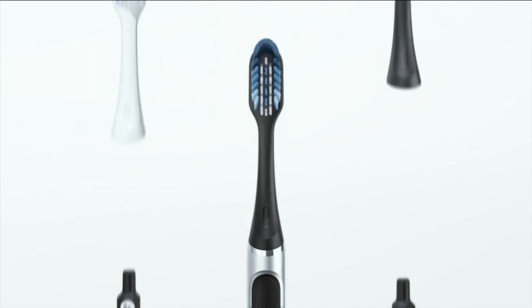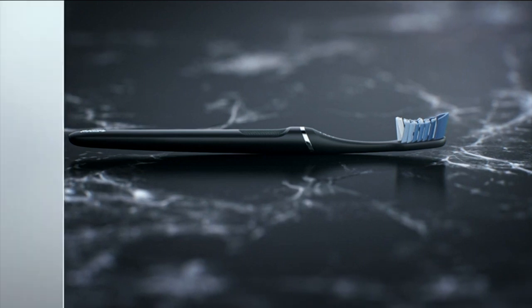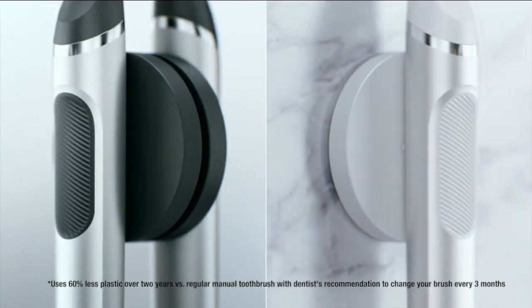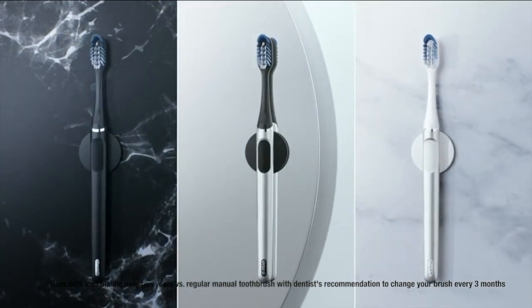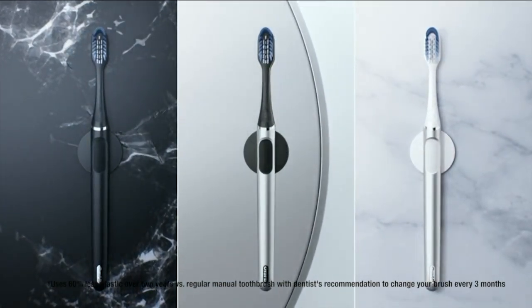So what can you do to level up your daily brushing? What I recommend is the Oral B Click Manual Toothbrush. This is a next-gen cleaning experience — exceptional plaque removal, a replaceable brush head, beautifully designed reusable handle. All you have to do is replace that brush head, so you're not throwing out the whole toothbrush. Environmentally friendly — 60% less plastic.